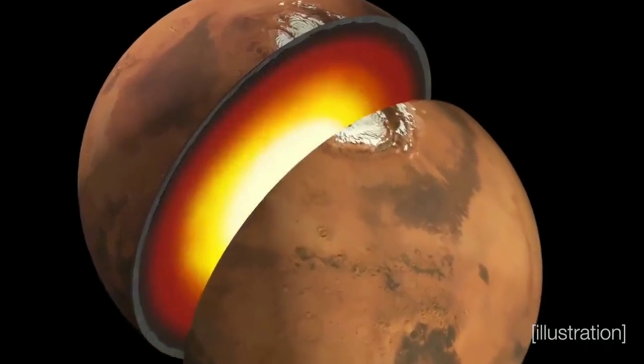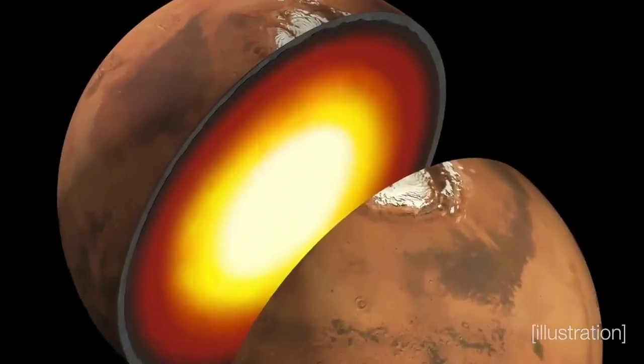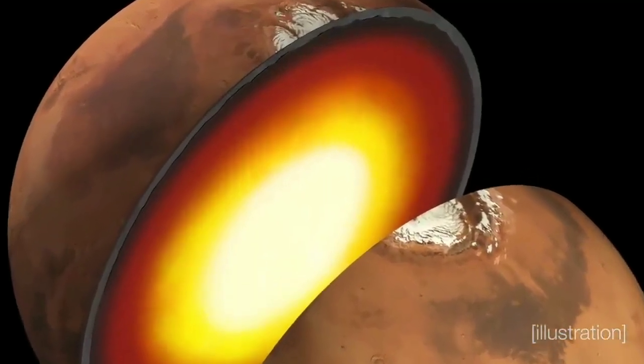We've really rewritten the chapter of the encyclopedia on the interior of Mars. That was our last big hole in our understanding of the planet. There's a lot of data that people are going to be looking at for decades to come. We accomplished so many of our science goals, and we're going to have something to look back on and be proud of.